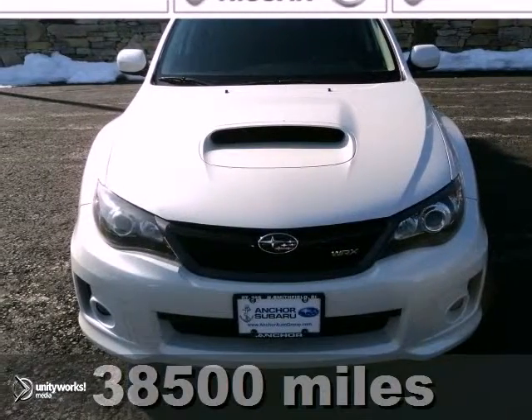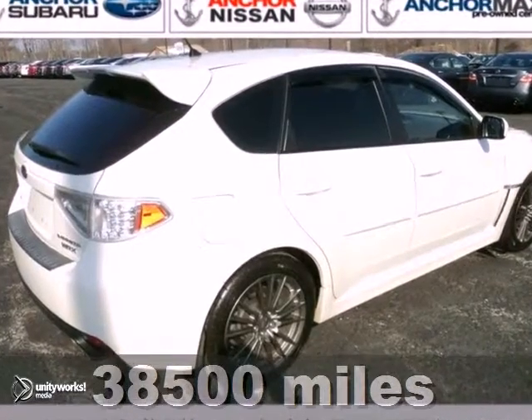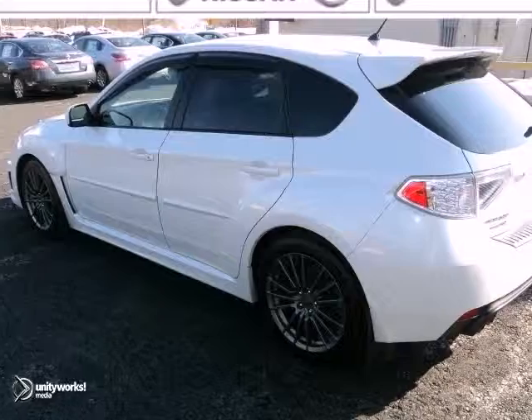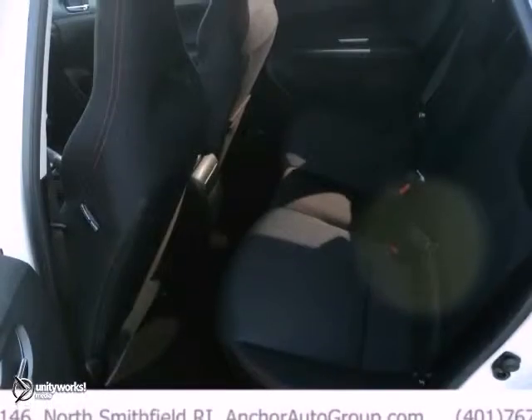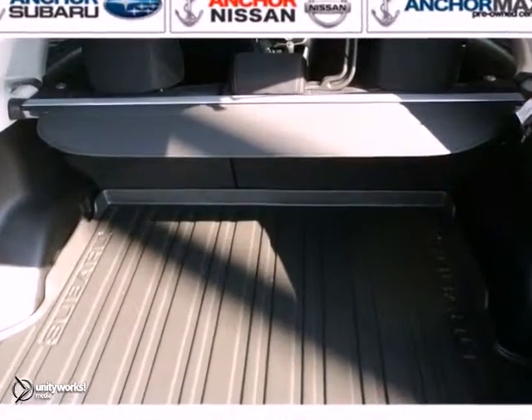Here's an AutoCheck One Owner 2011 Subaru Impreza Wagon with a buy-back guarantee. This vehicle is shown in satin white pearl and features all-wheel drive, a turbocharged engine, and heated seats. It also features a CD player and a sunroof. And with anti-lock brakes, traction control, and a remaining warranty, it won't be here long.